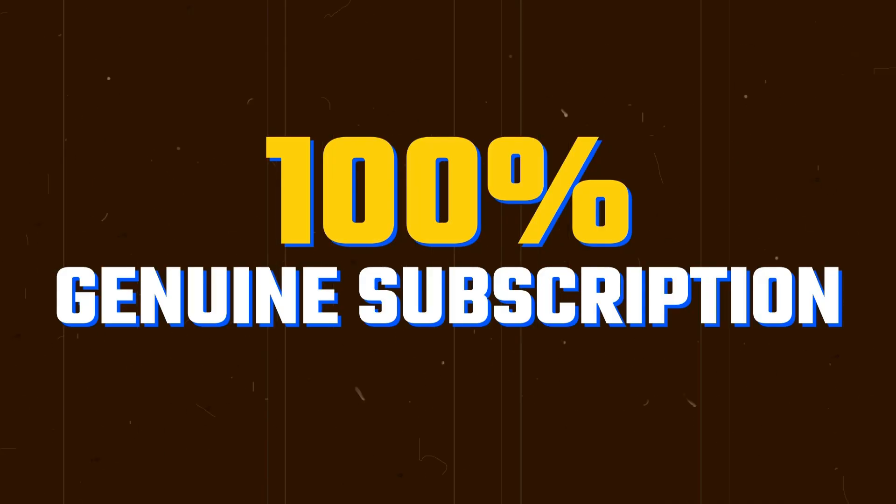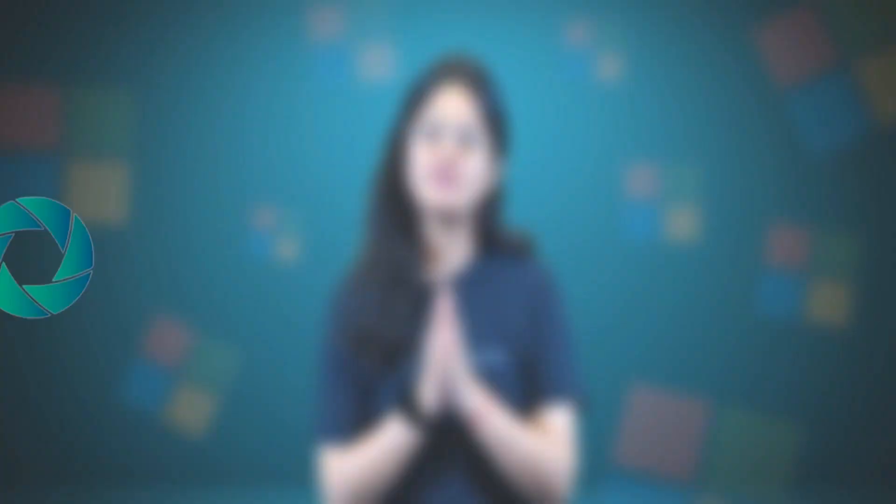So if you want a 100% genuine subscription at the most discounted price, then visit saseto.com. I will share the link in the description box below.